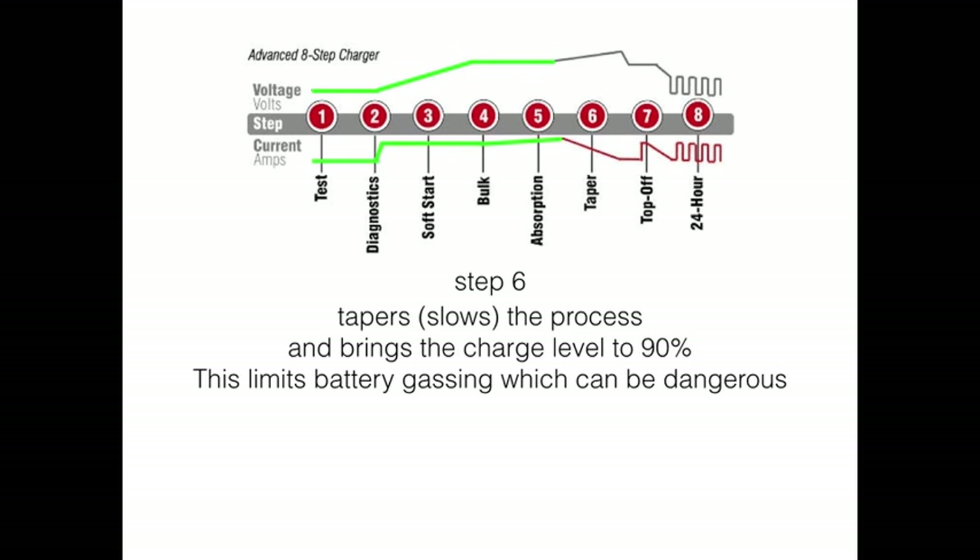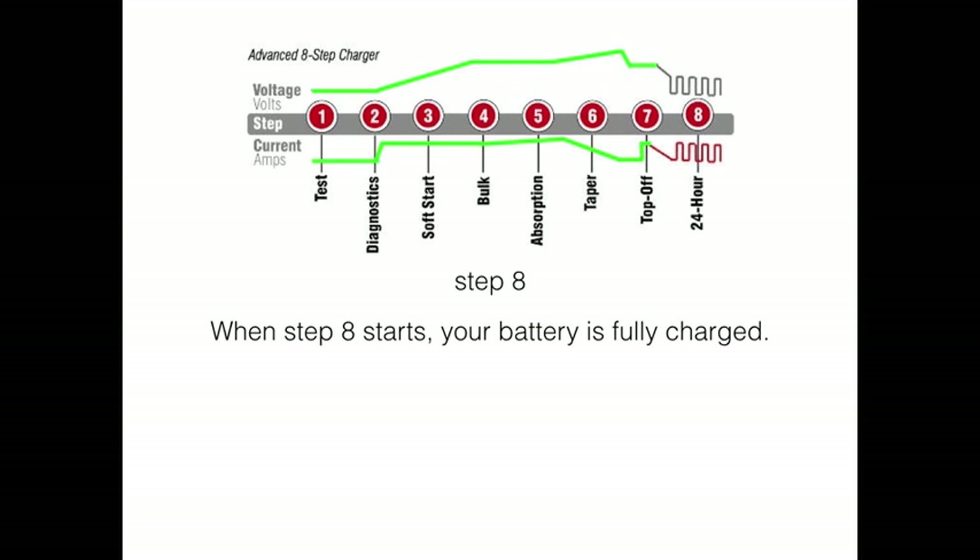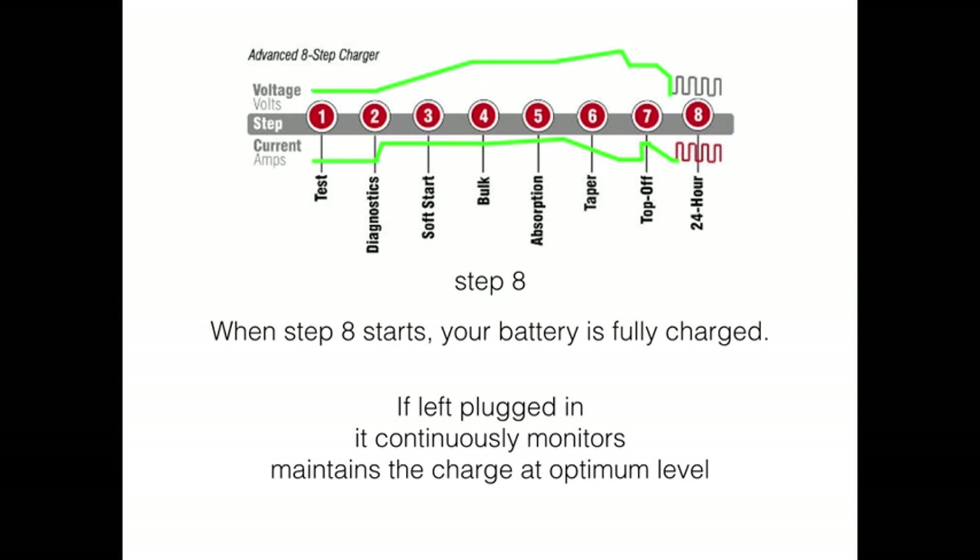Step six begins to slow down and tapers the process, bringing that charge to about ninety percent. This limits battery gassing, which can be dangerous. Step seven finalizes the charging process and brings the battery to its maximum capacity. Step eight — your battery is fully charged. If you leave it plugged in, you enter the maintenance charge: it continually monitors the battery and charges it on and off as needed to keep it at an optimum level. That's more for bench charging or long-term charging.